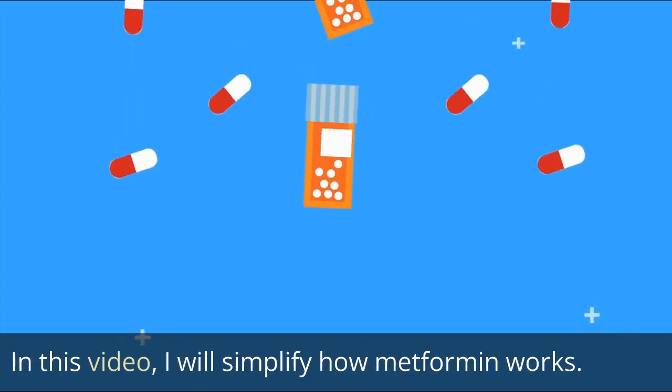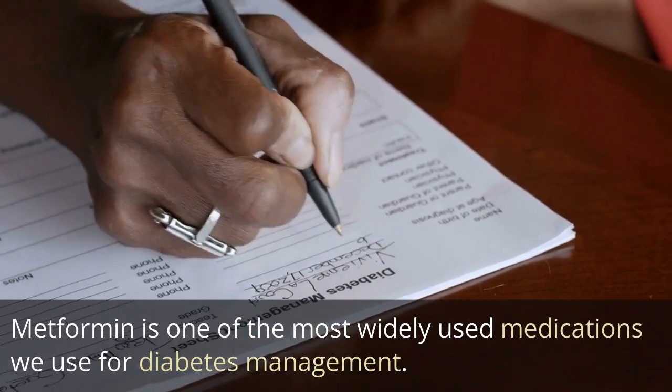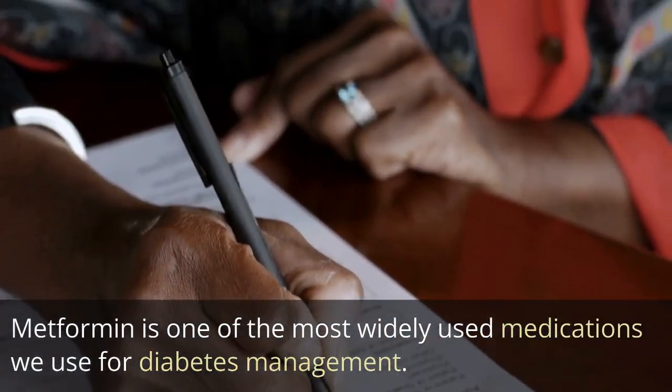In this video, I will simplify how metformin works. Metformin is one of the most widely used medications we use for diabetes management.